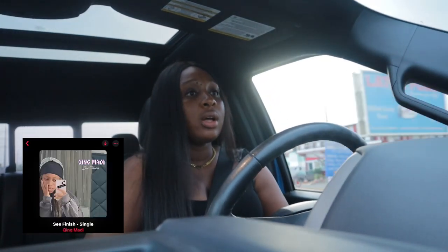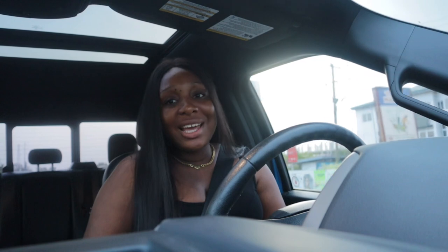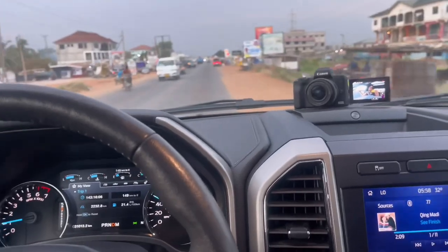This is another Nigerian song I love so much. It's by Chike Maddie. If you're a TikToker or very active on TikTok, I'm sure you would have heard this song. It really hurts my heart.